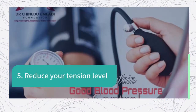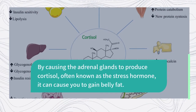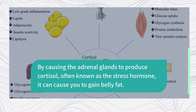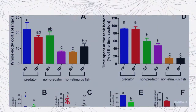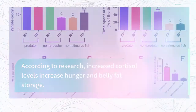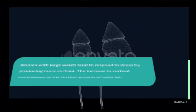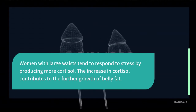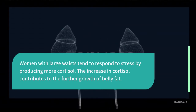5. Reduce Your Tension Level. Stress causes the adrenal glands to produce cortisol, often known as the stress hormone, which can cause you to gain belly fat. According to research, increased cortisol levels increase hunger and belly fat storage. Women with large waists tend to respond to stress by producing more cortisol, which contributes to the further growth of belly fat.